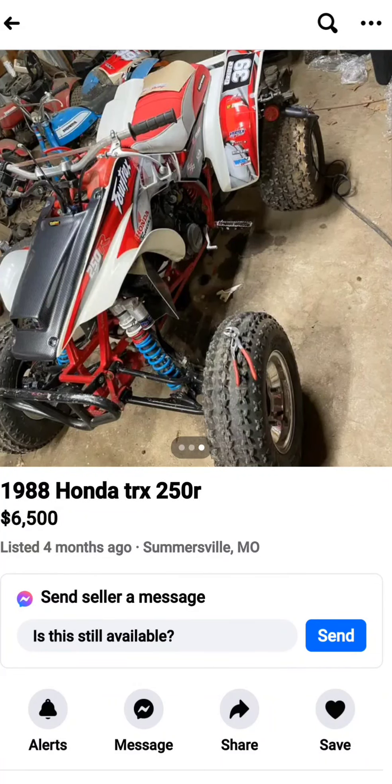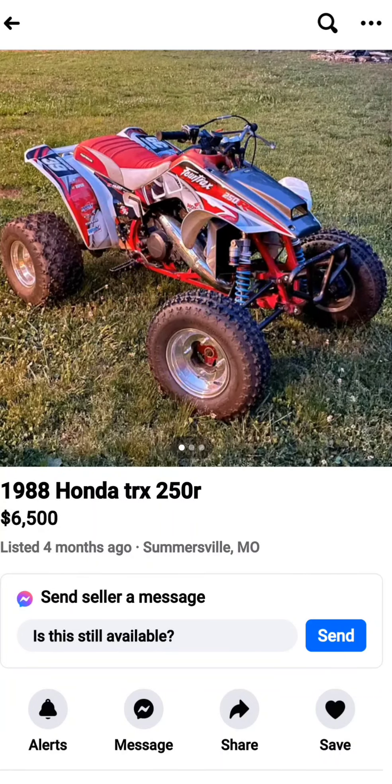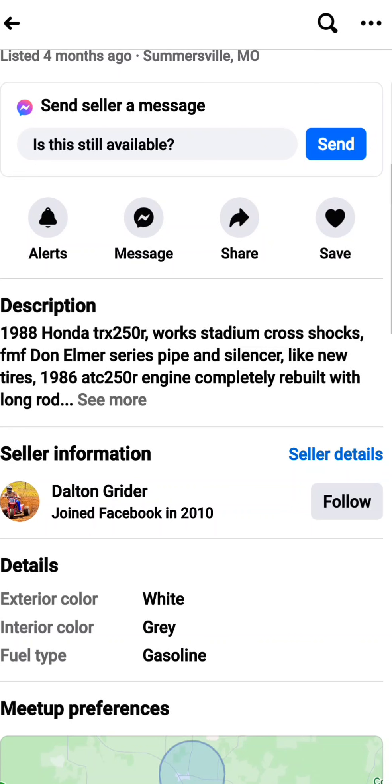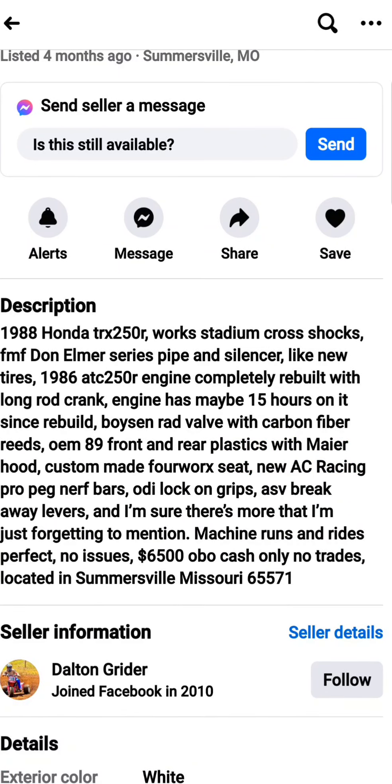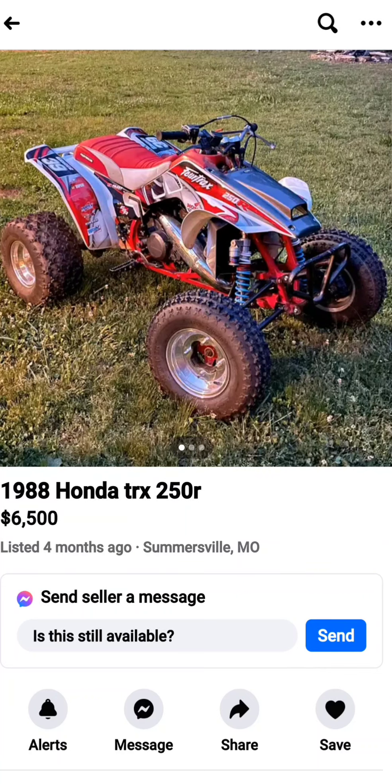We have the 1988 Honda TRX 250R, which in my opinion is one of the most badass looking two-stroke bikes from back in the olden days — the old school era of quads when they were a little more unbridled and just absolutely wicked to ride. $6,500. It looks like it's in phenomenal shape and been taken pretty well care of: 15 hours on a rebuild, Boysen red valve, carbon fiber reeds, OEM front end and plastics, which is absolutely phenomenal that it's still in this good of shape.